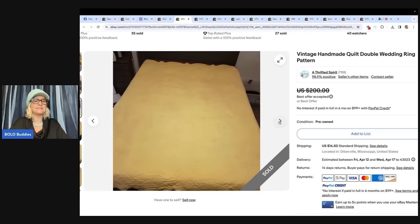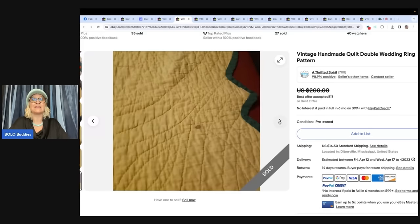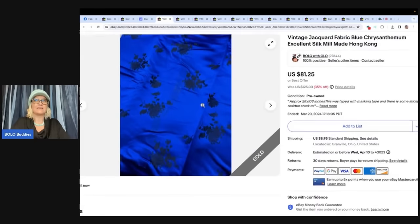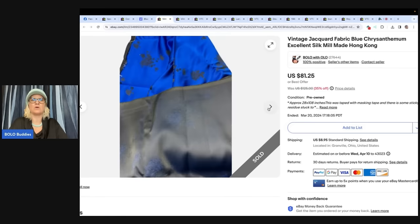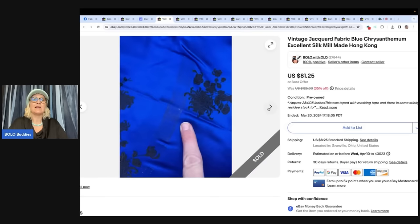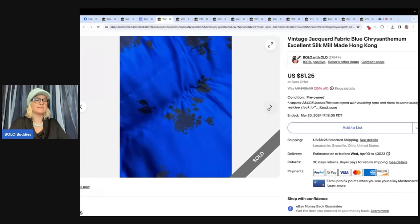I have a whole video talking about quilts that sell for big money — you should definitely check that out. These can go for absolutely crazy money, even with condition issues as seen. This next one's mine — it's a fabric jacquard, silk, mill-made in Hong Kong. It was really pretty so I decided to list this separately. It did have a tape mark from tape being on it so long, and I sold this for a best offer of $67 plus shipping. I paid $1 for this at a garage sale.